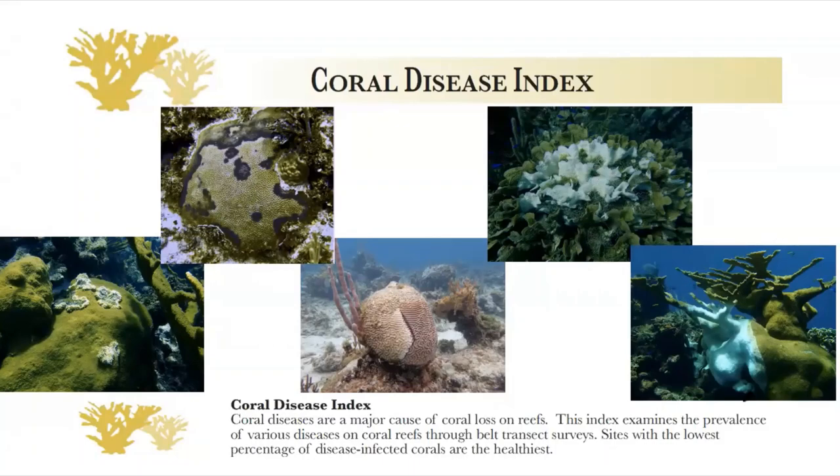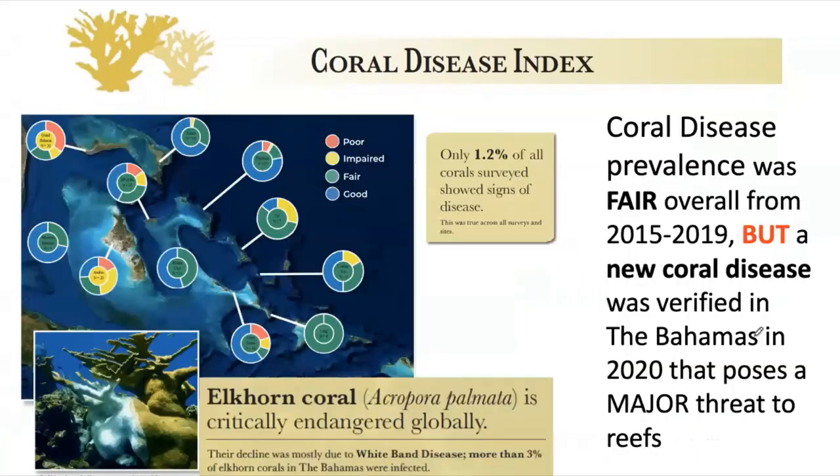Then we have more aggressive diseases like black band disease, white plague disease, and white band disease, which can kill whole colonies. White band disease practically wiped out elkhorn and staghorn coral from the Caribbean in the 1970s and 1980s, and as a result, those two species are some of the most critically endangered we have in the Bahamas.